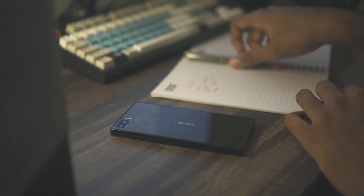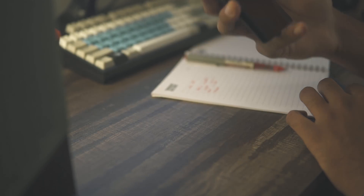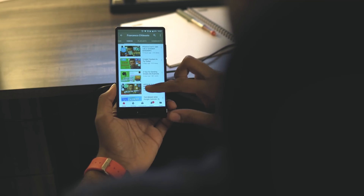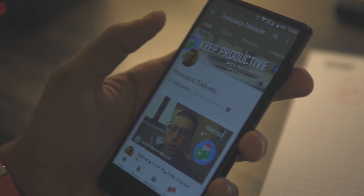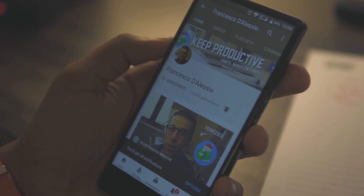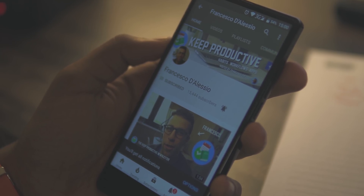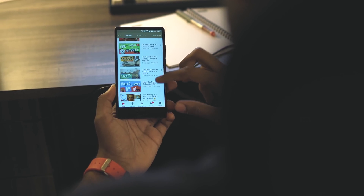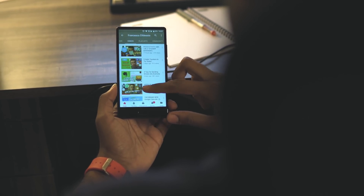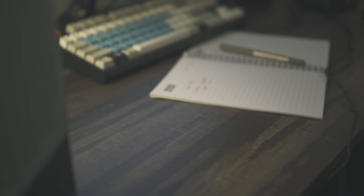Yo, what's up guys, it's Suraj from TechDevoted and welcome to the best Android apps for November. For this roundup, my friend Francesco and I are together bringing to you 10 productivity apps to help you get work done. Do check out Francesco's channel if you like what you see — he makes some amazing videos. Links to his channel as well as all the apps we talk about will be in the description, so without wasting any more time, let's jump right into the video.